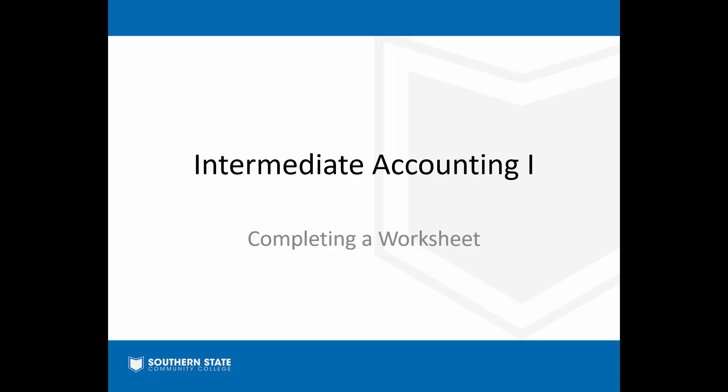Hi everybody. Welcome to Intermediate Accounting One. I'm Professor Martin. In our video today, we're going to be taking a look at completing a worksheet. If you have any friends or family that work in corporate or governmental accounting, you may have heard them talk about period end closing and what a struggle it can be to get the books closed at the end of the month. One of the tools accountants use to help close out accounts and build financial statements is called a worksheet.